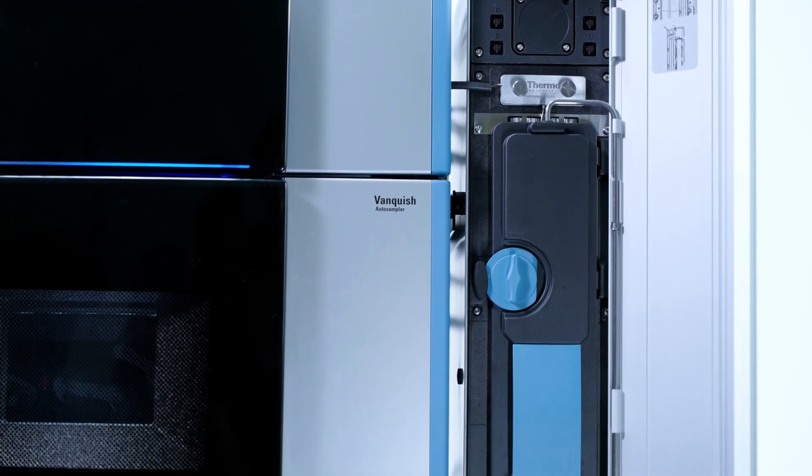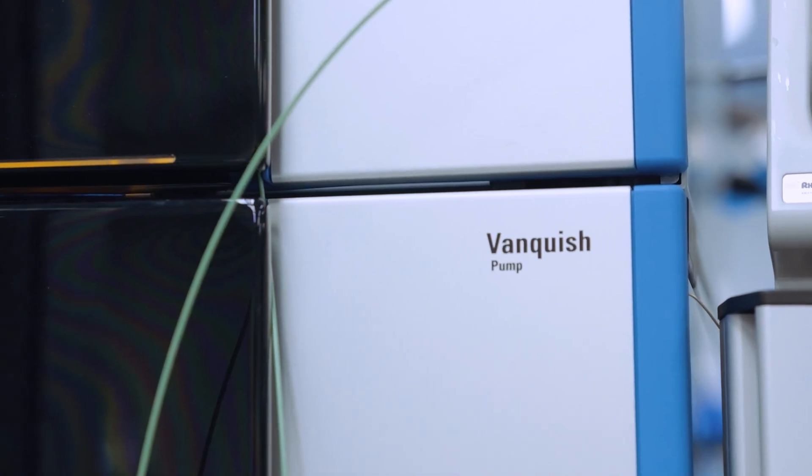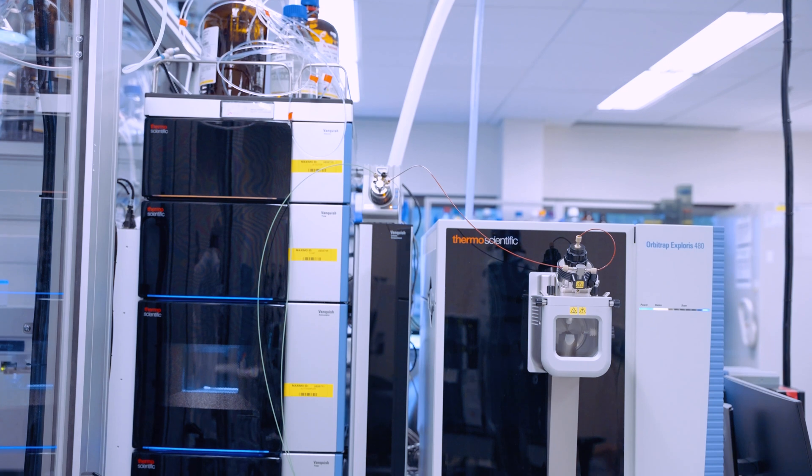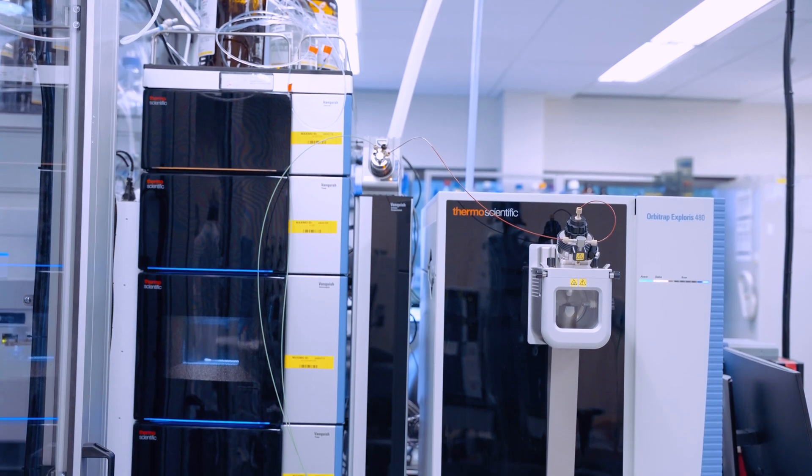The Vanquish has an automation-friendly auto sampler with a side port which allows us to integrate with our robotic arms. The Vanquish Duo system has really been critical to our success with the automation system that we've implemented in our lab.